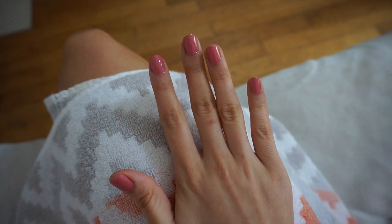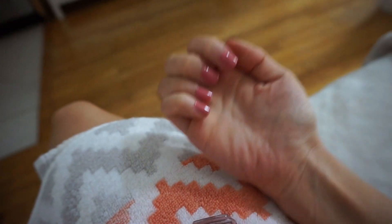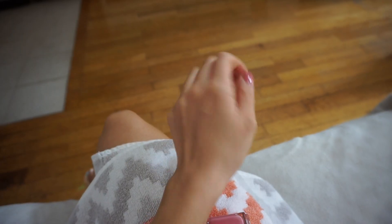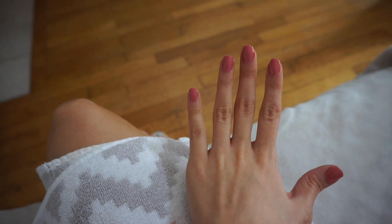I'm starting off today's vlog by showing you my nails. They were looking very ratchet but they're a lot better now. I did this Essie nail polish called Fun in the Gondola. I typically like neutrals but I thought, let's do a pink right now because it's fun.